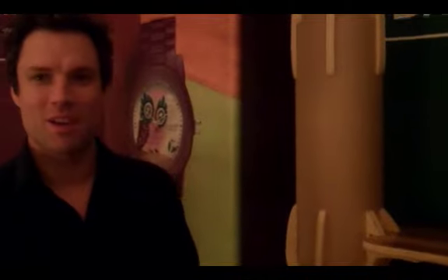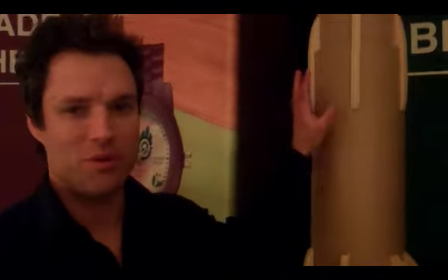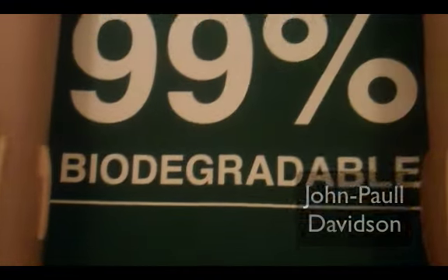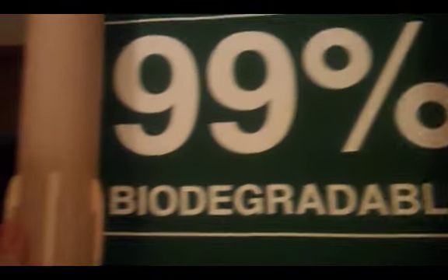John Paul Davidson of Booster presents the Booster display system, which is a 99% biodegradable and non-toxic portable display system.